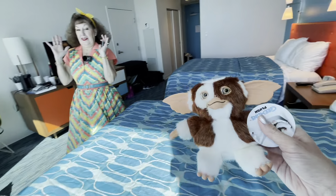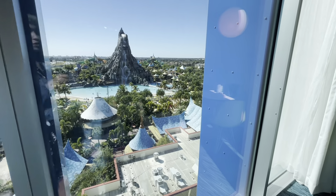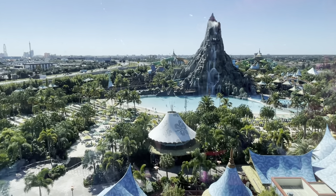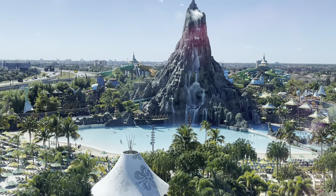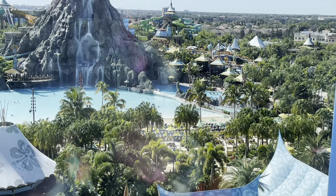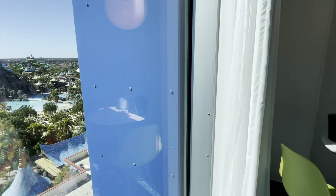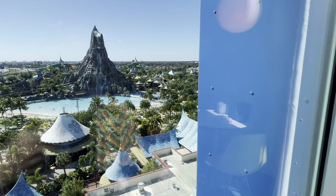Best of all, we saved the best for last — get a load of this view! That is Volcano Bay. It's a pretty sunny day today. Look at that pool, look at all those water slides — this is crazy! Unfortunately, we may not make it to Volcano Bay this trip since it's been very cold. We went to Epcot, we've been hitting the Universal parks, but I guess that gives us a reason to come back.